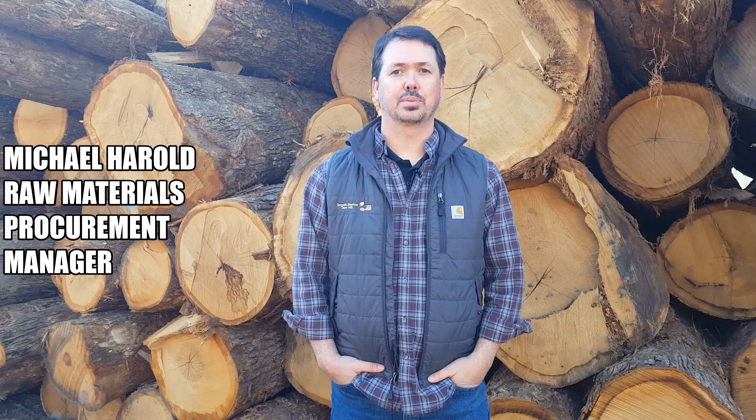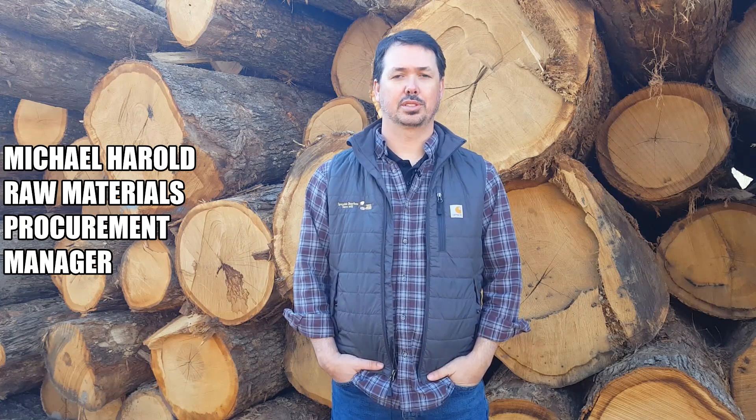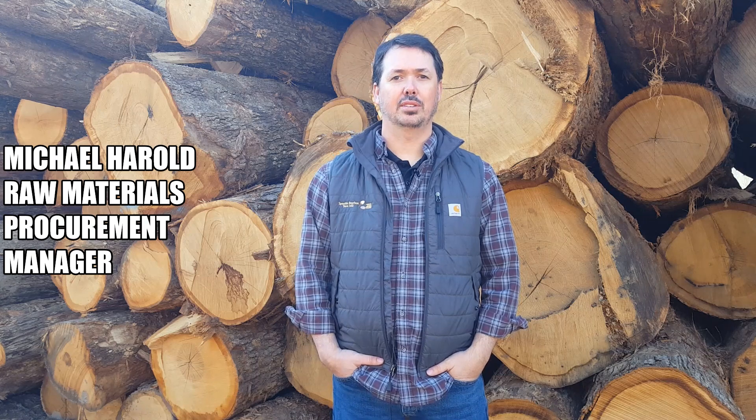I'm Michael Harold, and I'm the Raw Materials Procurement Manager for Speyside Bourbon Stave Mill and Speyside Bourbon Cooperage. Our primary business is the production of bourbon barrels. Today, we're at Glade Spring, Virginia, which is one of our five stave mills.